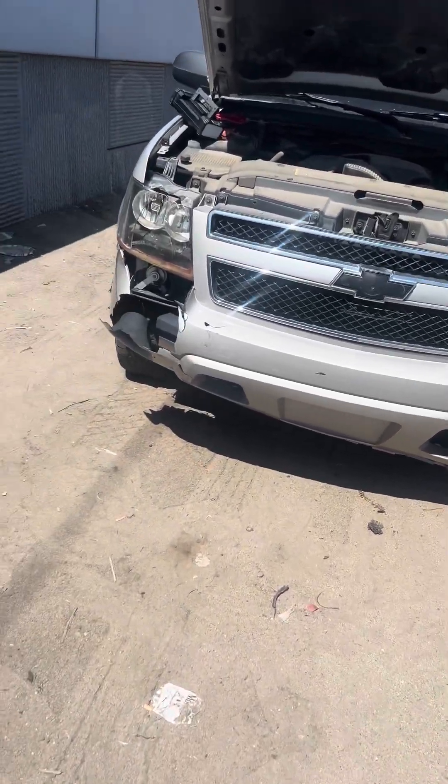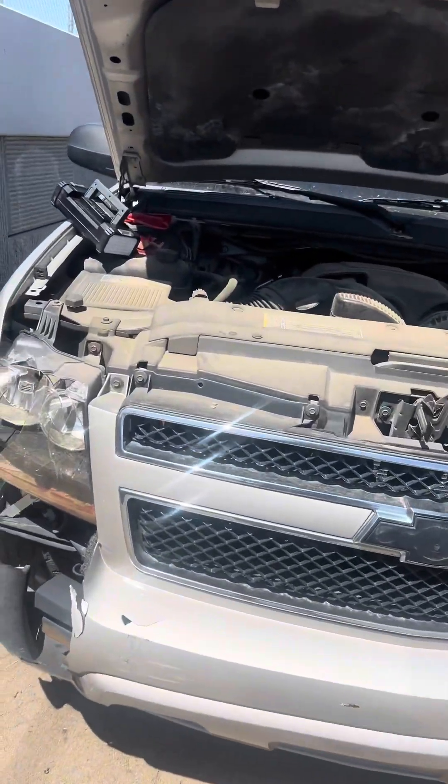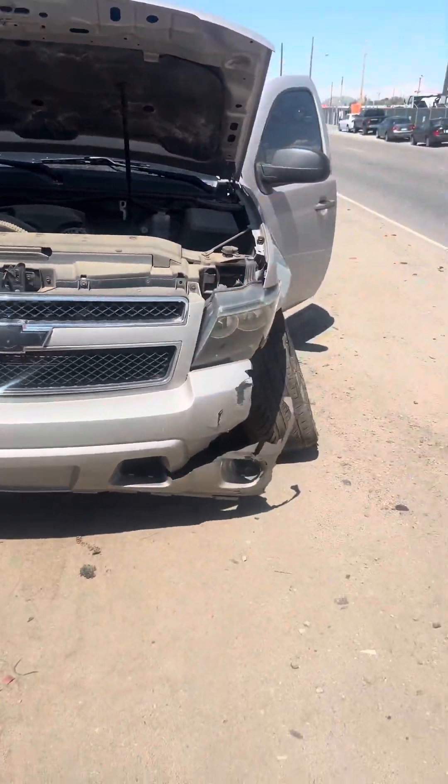Hello everybody. Welcome to Straight to the Point. This is a continuation for the two trucks that I bought for $5,000.